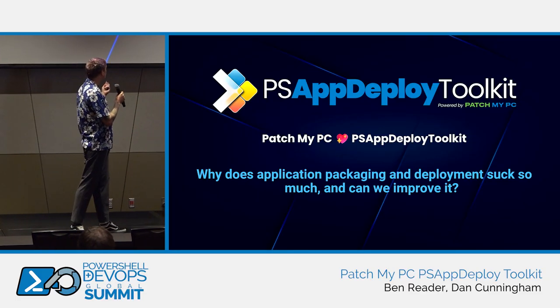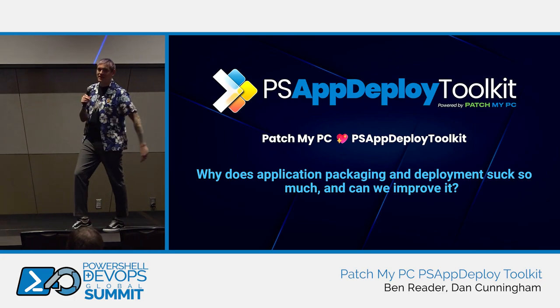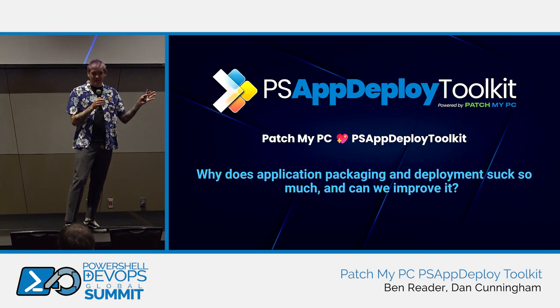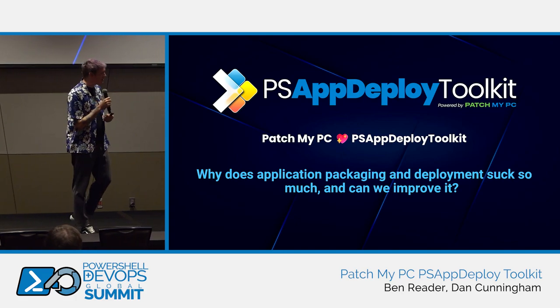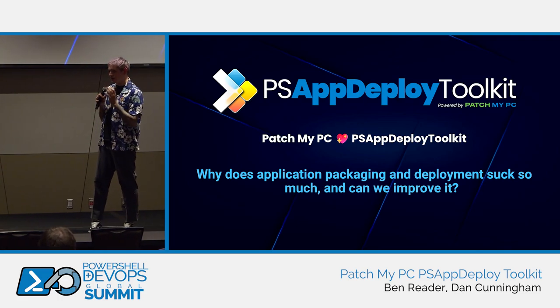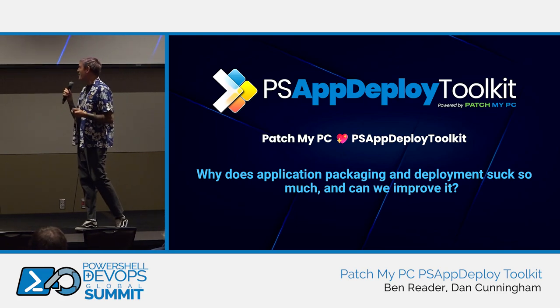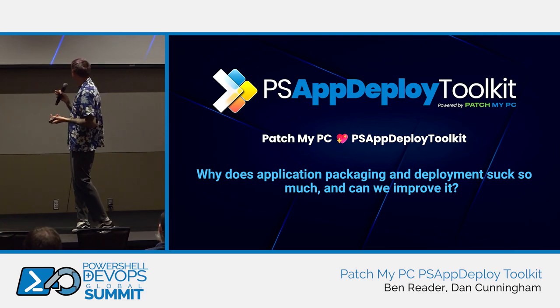Welcome, everyone. Today's session, we're going to talk about how Patch My PC loves PS App Deploy Toolkit, or PSADT. Hopefully you've all heard of PSADT. Just a quick show of hands, who has used it before? Who has used Patch My PC or knows who Patch My PC are? So today, we all work for Patch My PC, but we're not really talking about Patch today. The title here is: Why Does Application Packaging and Deployment Suck So Much? And How Can We Improve It?